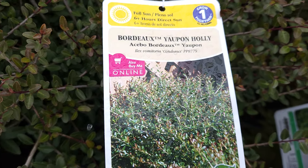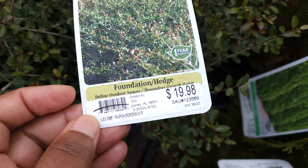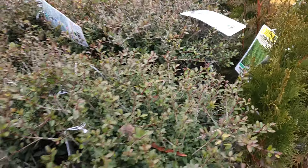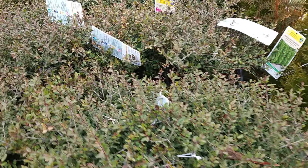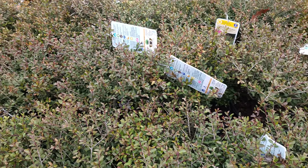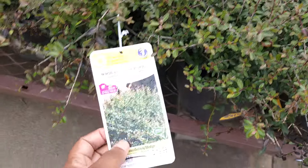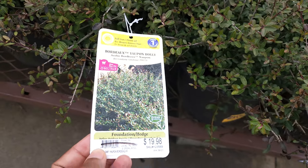They also have some Bordeaux Yaupon Holly. It's a full sun evergreen and would be $10 because it's half off. It's hardy to zone 7. These are really nice and compact. Really check your Lowe's if you're looking for some evergreen hollies. This is a foundation hedge that takes full sun — a real beauty.